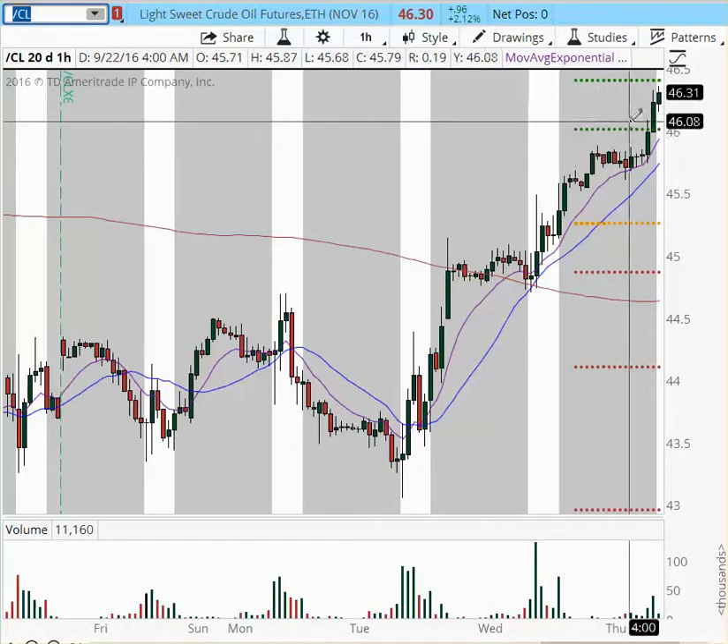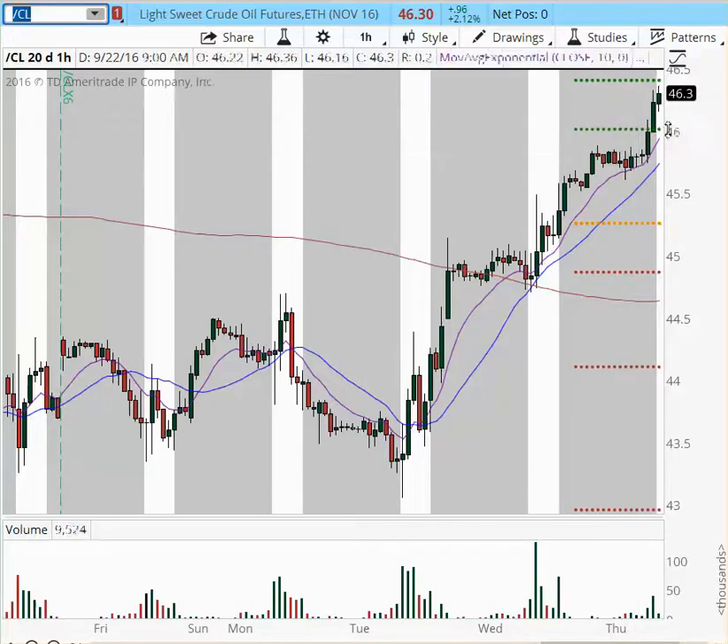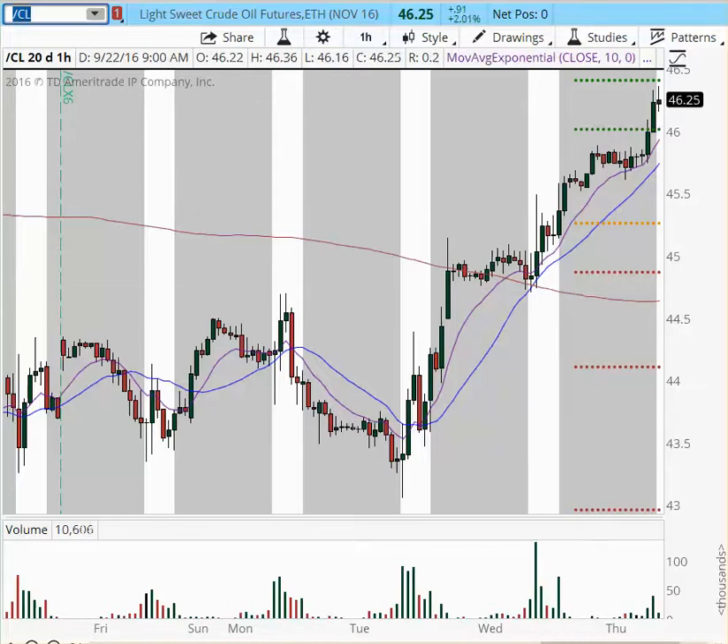Any pullback is viable. If you get a pullback into the $46 area, this should be another buy area. It has a little bit of resistance right here at $46.50. Watch the two-minute chart — we might get a small pullback right into this area. This was all for today. Thank you for joining. I'll see you tomorrow morning, Friday, for our last trading day of the week. I wish you all a very profitable trading day.